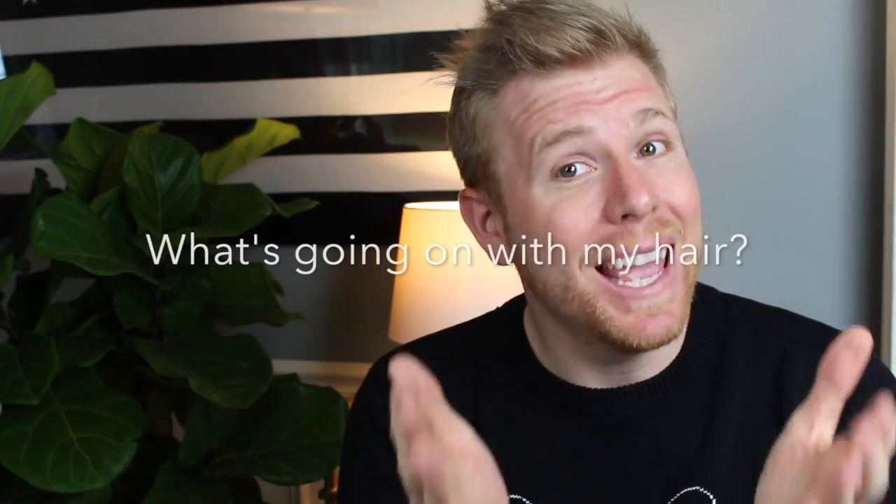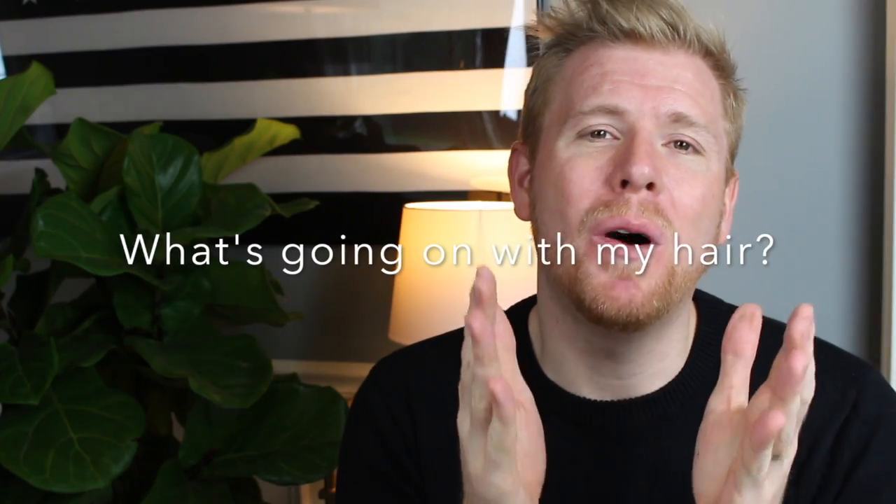Hey everyone, I hope this video finds you well and making the most of your day. If you are new here, welcome! I am Christopher and I am so happy to have you joining us.